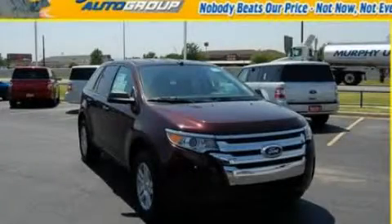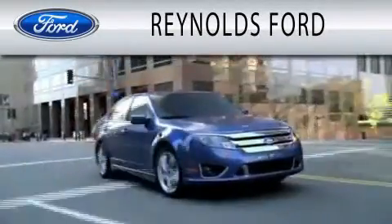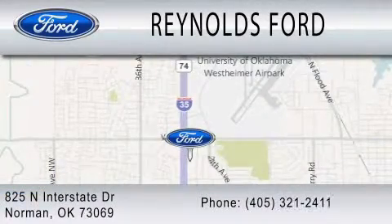This vehicle is sure to sell fast. Call and arrange your test drive today. Reynolds Ford is dedicated to doing everything possible to ensure that the experience you have selecting your next vehicle is as pleasant as possible. We're located at 825 North Interstate Drive in Norman.